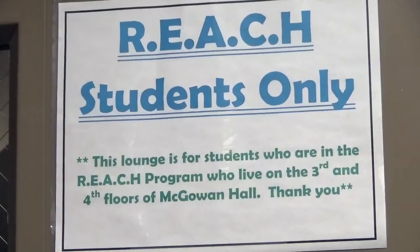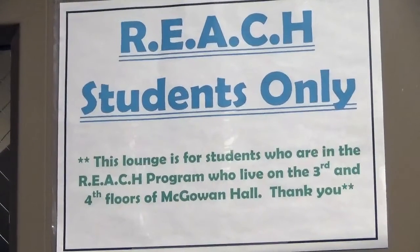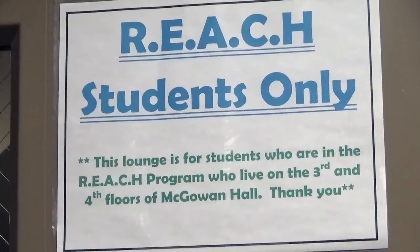McGowan also houses Misericordia's REACH program, which is our special interest housing focusing on substance-free living as well as student wellness.